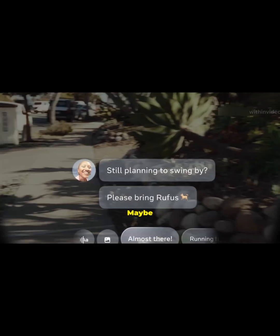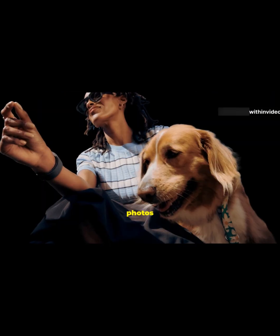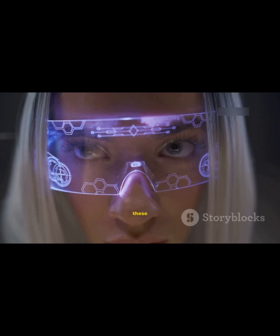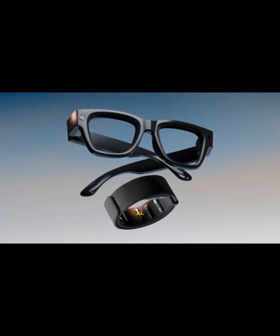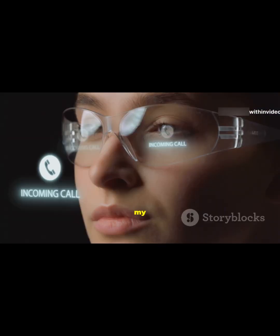Now let's talk use cases. Maybe you need live captions for accessibility, or you want to send a quick message without pulling out your phone. Navigation directions pop up in your lens, photos and videos are a tap or a gesture away, and you can even live stream straight to Facebook or Instagram. Compared to Snap Spectacles or the older Ray-Ban Stories, this is a major upgrade — especially with the Neural Band and on-device AI.